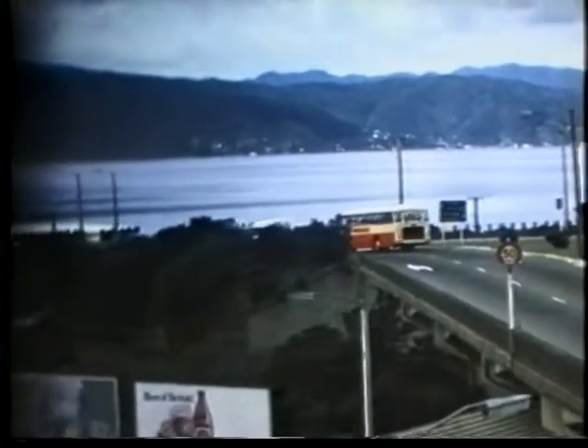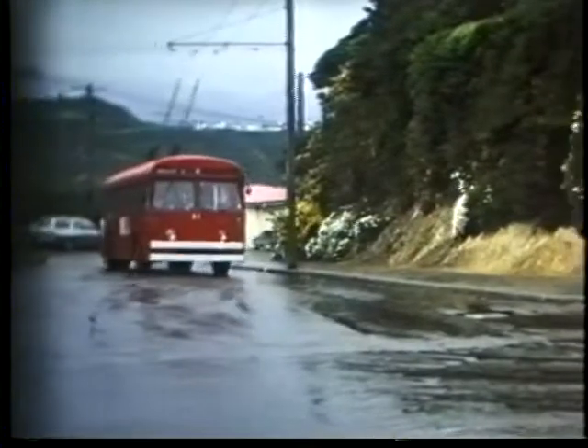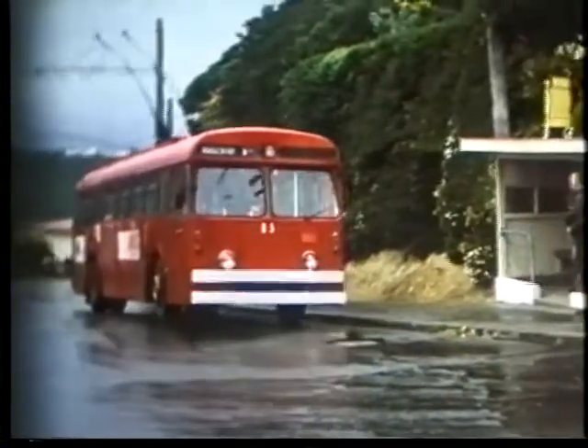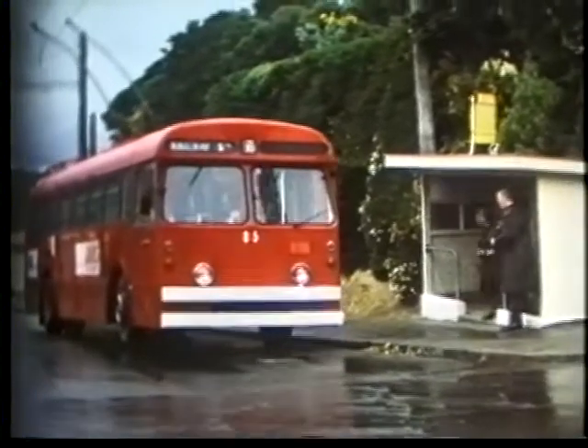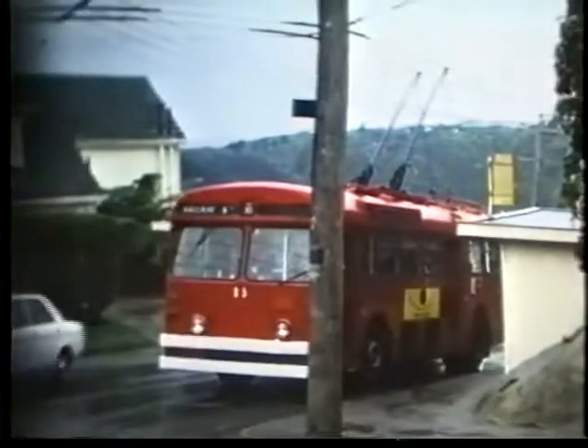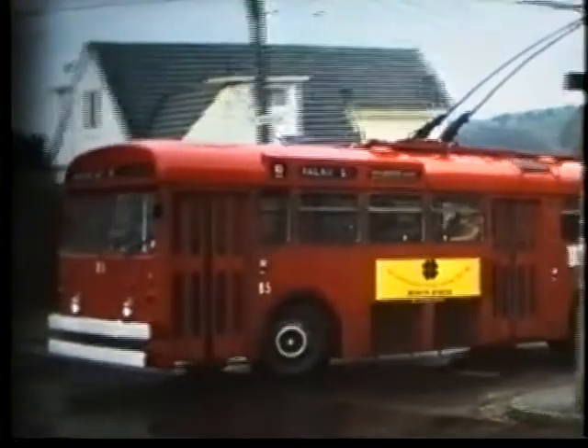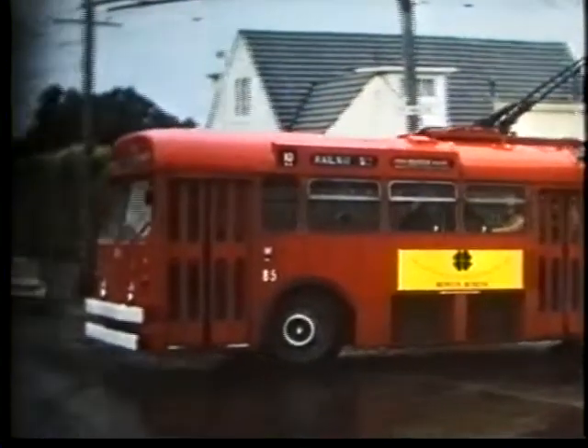Wellington is a hilly city with winding roads, situated adjacent to the sea and the harbour, and it has some unpredictable weather. Trolleybus number 85, pinging up in the rain. This is a BUT RETB1EE with bodywork by MCCW, and it was new in 1964.